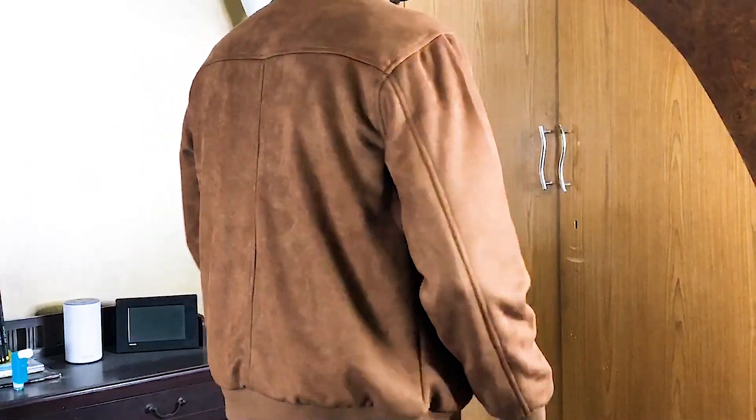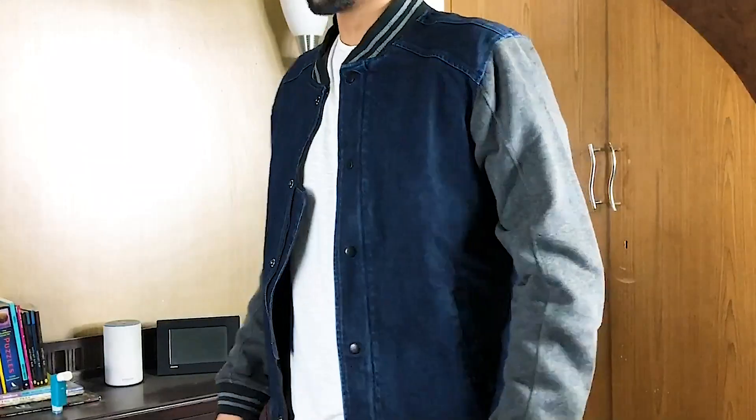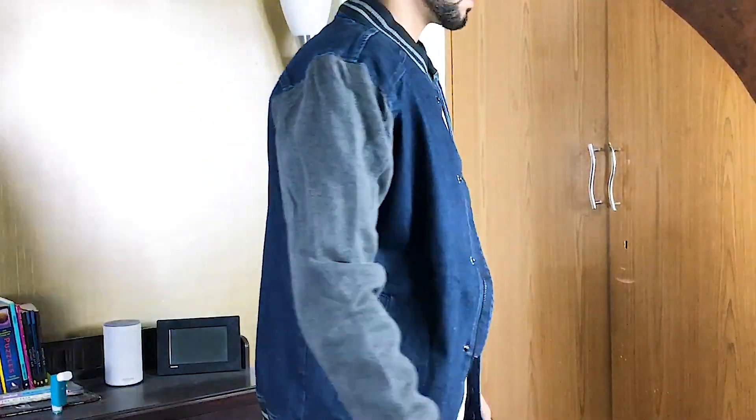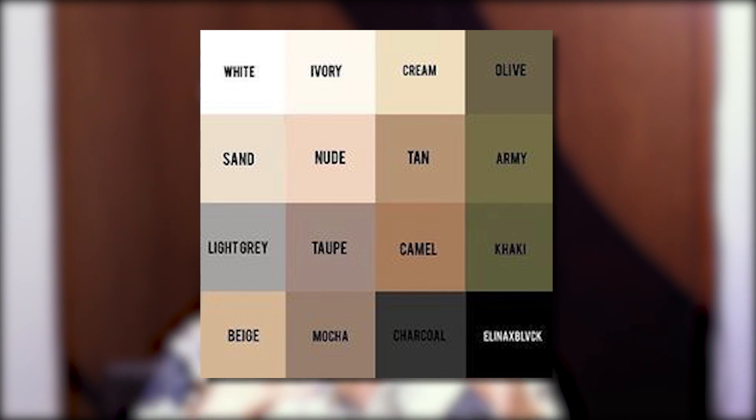The next material for Bomber Jacket is suede. With suede material you can also wear it on dates. You can also find it in other materials like corduroy, leather, wool, denim, etc., but I recommend that you go with synthetic or suede because those are the most versatile.